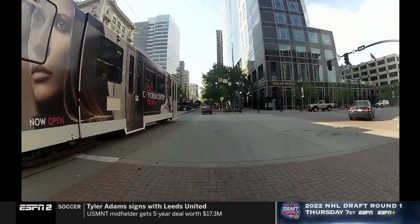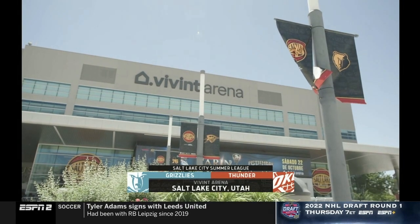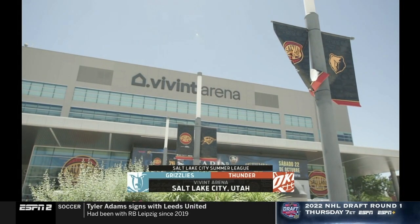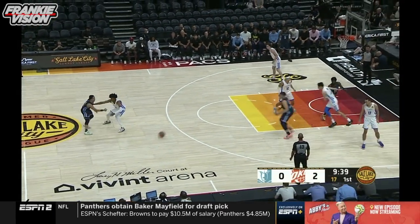Our first game matches two day one winners: the Memphis Grizzlies and the Oklahoma City Thunder. Welcome to Vivint Arena in downtown Salt Lake City. OKC takes the early 2-0 lead.